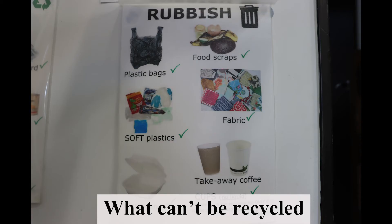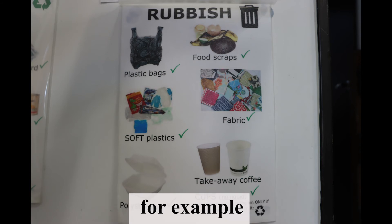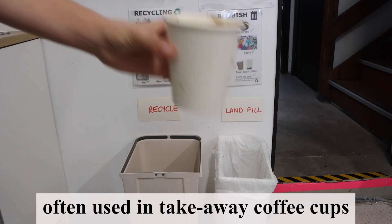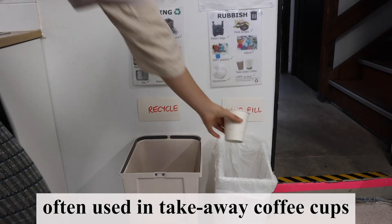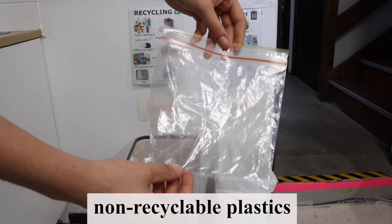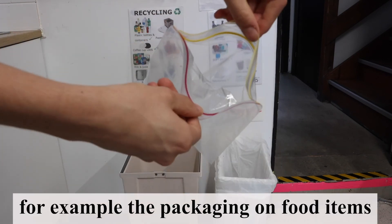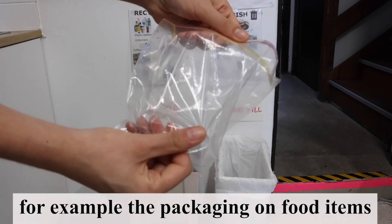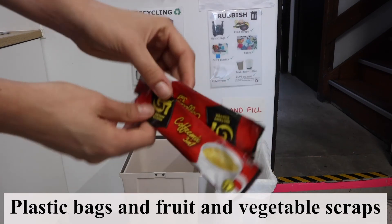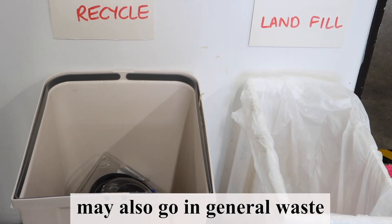What can't be recycled: general rubbish, for example polystyrene foam often used in take-away coffee cups, cloth, and non-recyclable plastics, for example the packaging on food items. Plastic bags and fruit and vegetable scraps may also go in general waste.